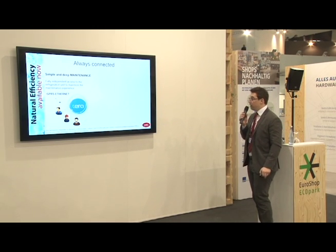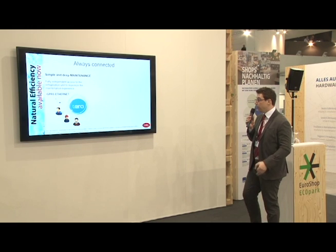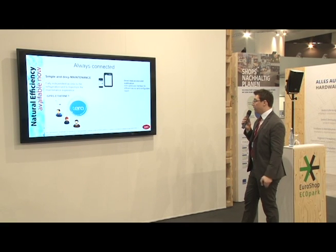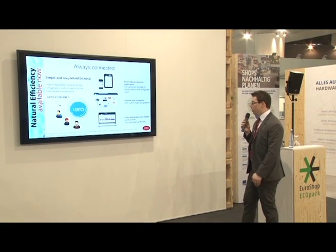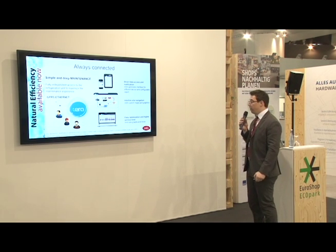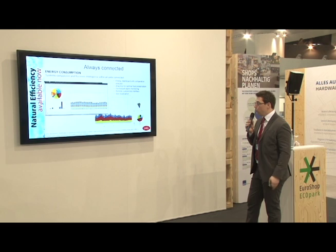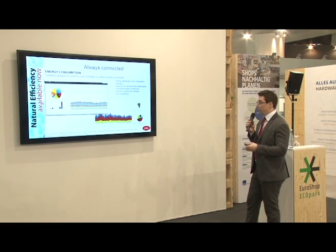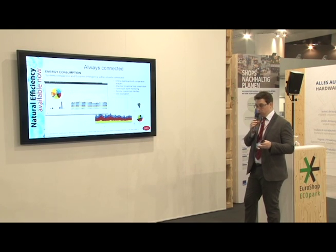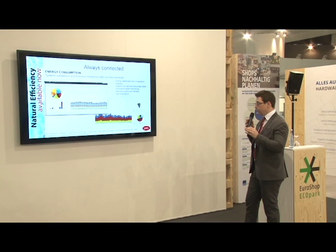The last pillar is always connected. Your condensing unit can be simply and deeply accessed, also from remote, thanks to our Tira product, which uses GPRS or Ethernet connection, giving you direct data access and notification, intuitive side navigation, and easy optimization and higher service level. For easy optimization and higher service level, you can have examples of what our remote service can offer: energy consumption monitoring, system comparison, and business intelligence with all units connected — even different kinds of units — so you can compare and understand why one unit is working better than another. You can customize all these graphs and data.